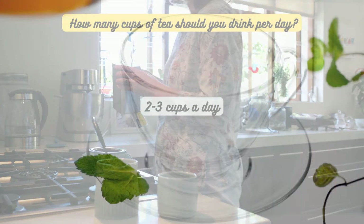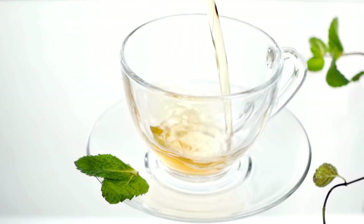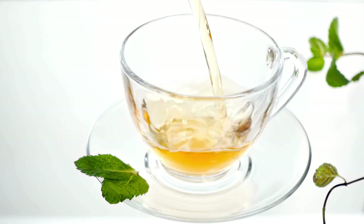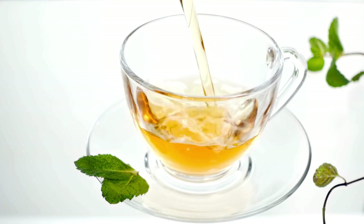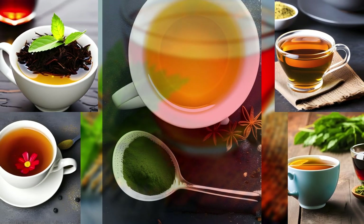Remember, moderation is key! That wraps up today's episode on tea for health and wellness. We hope you learned something new and feel inspired to incorporate these wonderful teas into your daily routine. Join us again tomorrow for another episode of 5 O'Clock Tea.